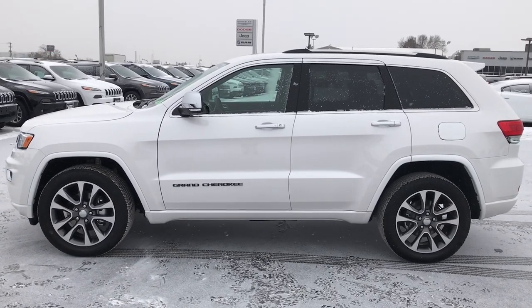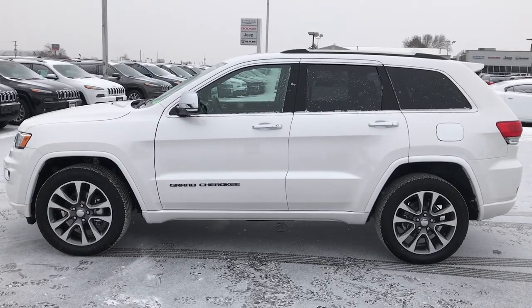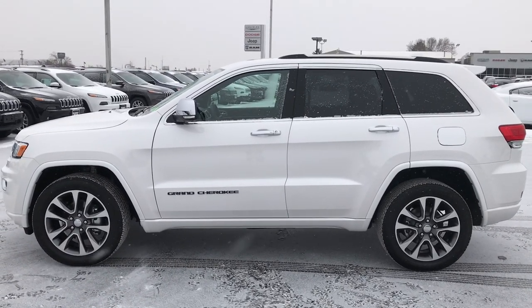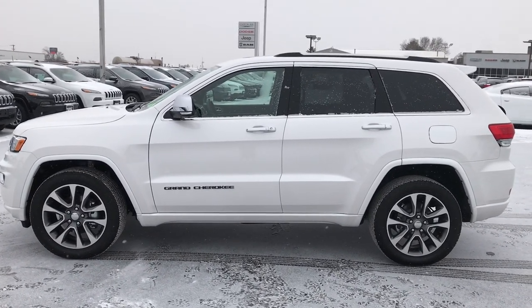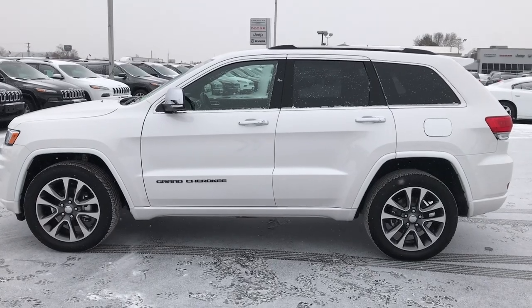Thanks again — we look forward to helping you with this super clean Jeep Grand Cherokee. If you want to check out more videos, go to youtube.com/summitauto. Remember to like, subscribe, and share. You'll see a link to subscribe to our YouTube channel on your left, a link to more used inventory videos on your right, and a link to this vehicle on our website on the bottom. We really look forward to helping you with this super clean 2017 Jeep Grand Cherokee Overland.